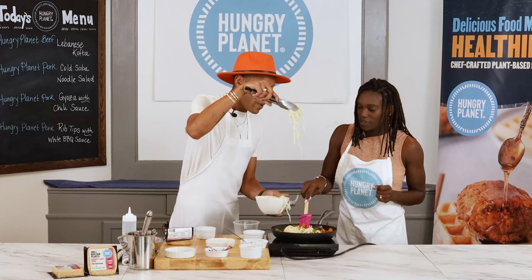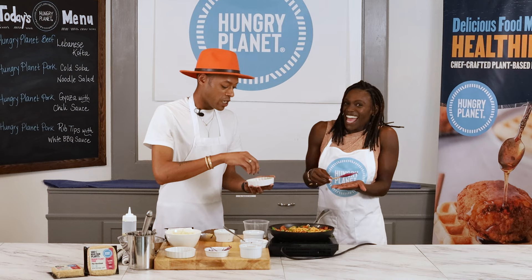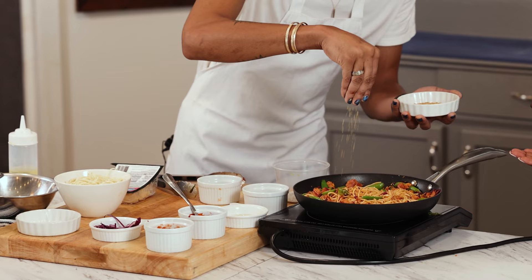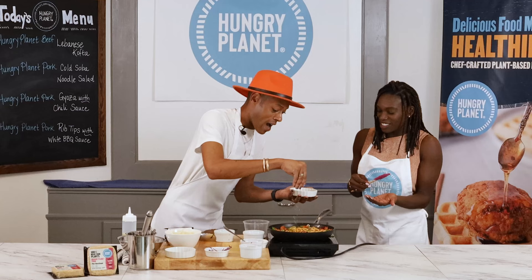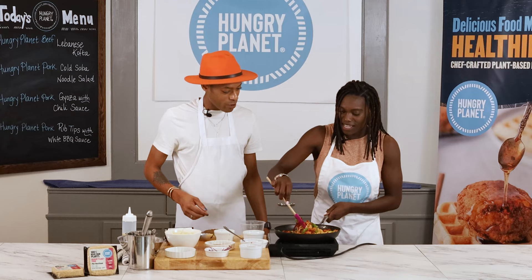Now we're going to add our noodles — these are lo mein noodles. You can use chow mein noodles, or honestly spaghetti if that's all you have at home. They also have rice noodles that work extremely well in this dish. We always finish it off with a little more accoutrement — sesame seeds right on top. People eat with their eyes too, so I try to keep everything as vibrant as possible. Give it one more stir.